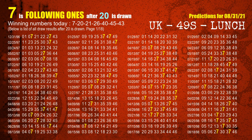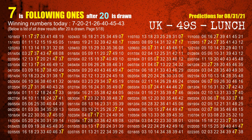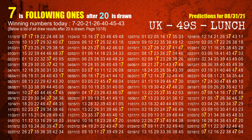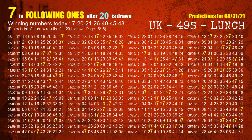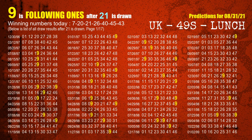The second winning number is 20. The most frequently following units digit is 7 when 20 is the winning number in the last draw. The third winning number is 21. The most frequently following units digit is 9 when 21 is the winning number in the last draw.